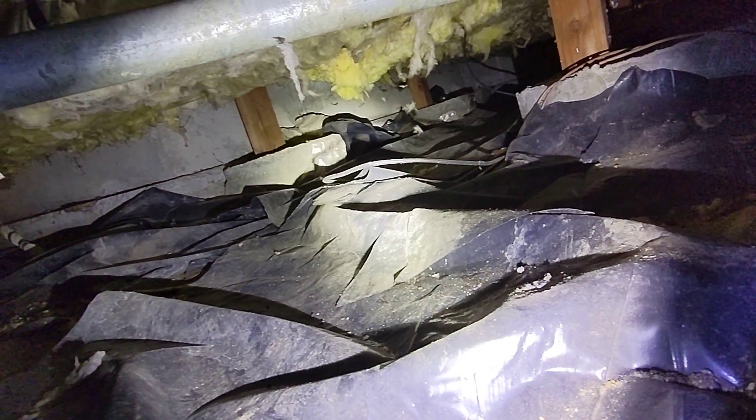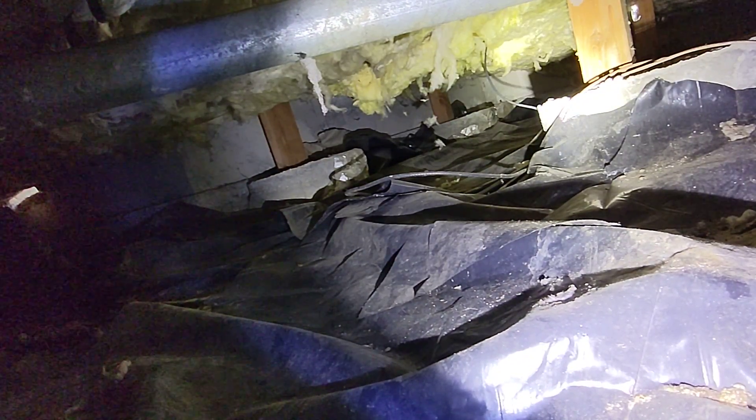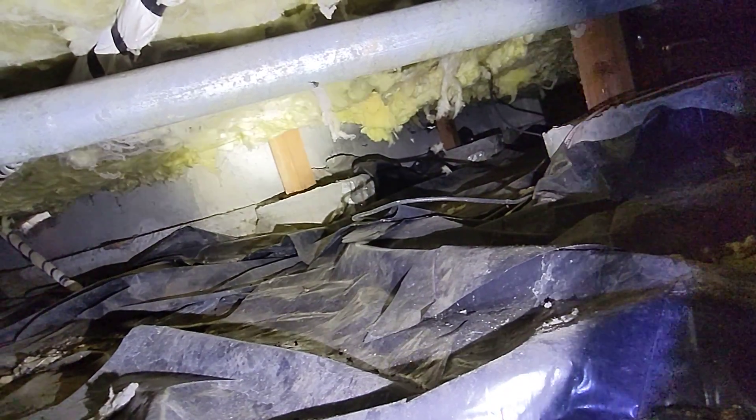There is widespread rodent activity in the crawl space, possibly active, and some isolated areas of insulation down, as well as some areas with signs of water penetration in the crawl space. Eric Holusik, All Corners Home Inspections.